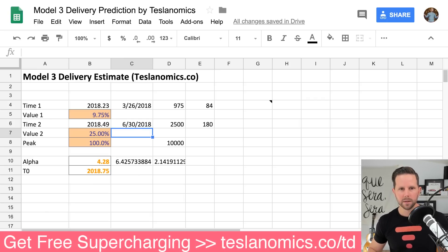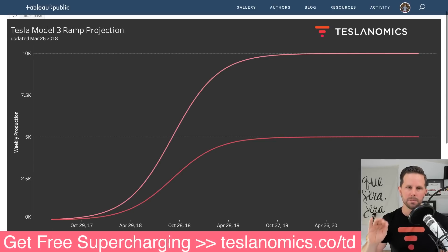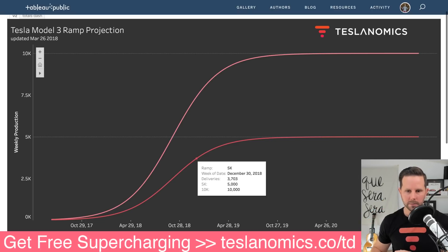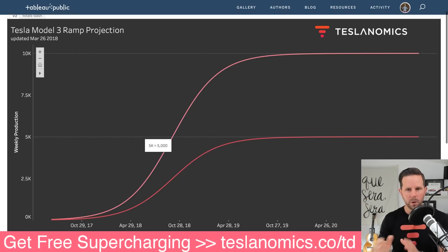I modeled two different scenarios: a 5K maximum weekly production and a 10K maximum weekly production, because we still don't actually know. Elon has said they can reach 10,000 per week on the Model 3 line at Fremont, but until that's proven, I think it makes sense to have a healthy dose of skepticism. Both models use a midpoint of June 30th at 2,500, and the dark red or pink line is the 5,000 scenario; the other is the 10,000 one.